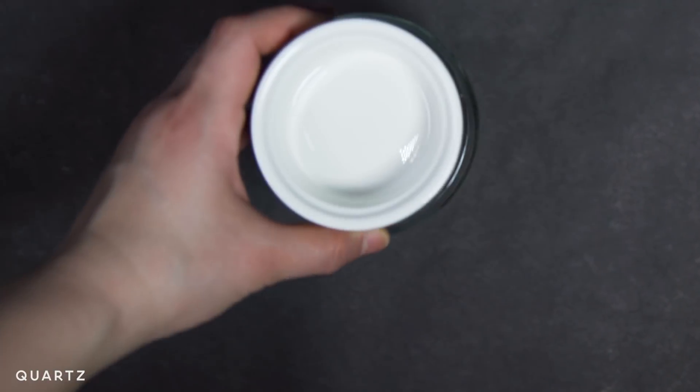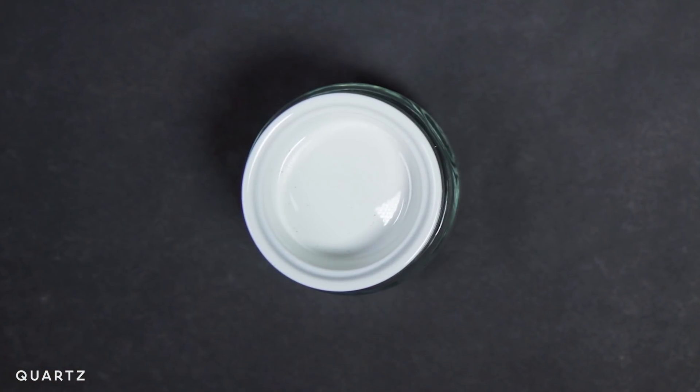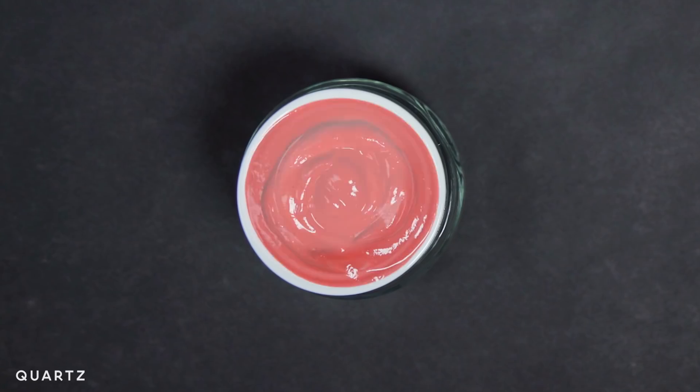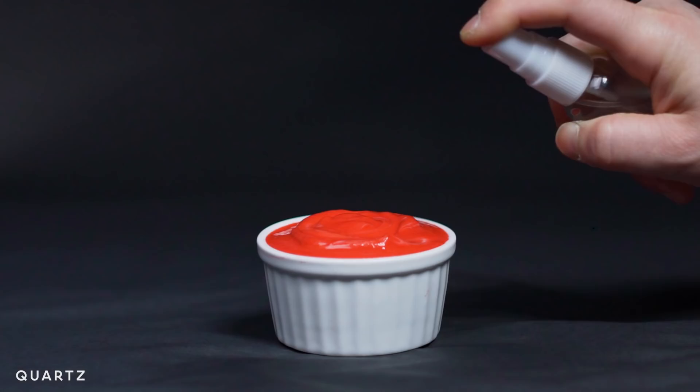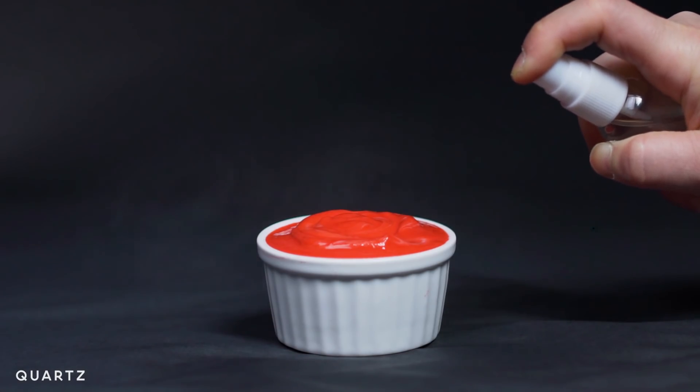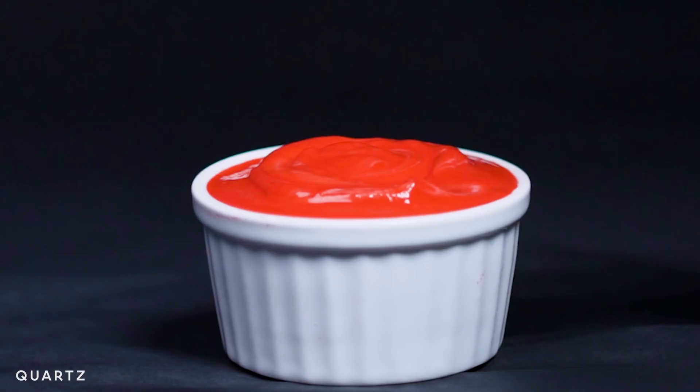We know that rounded shapes are more typically associated with sweetness. So if we take a nice round plastic pot, fill it with something really red, really vibrant and enticing, and add a little aroma inside so they get a whoosh of sweet banana or sweet strawberry, just by tweaking some of these sensory elements we could reduce the amount of sugar in the dessert by about 10 percent.